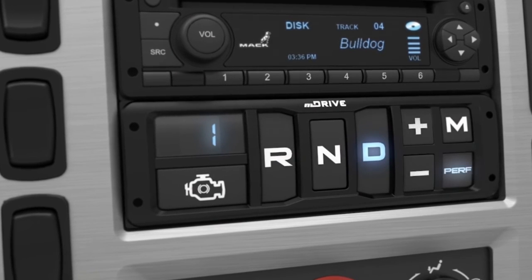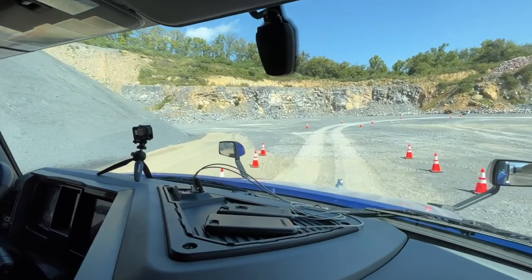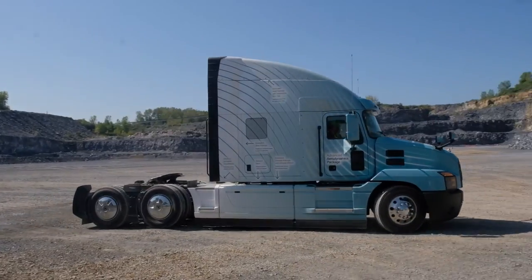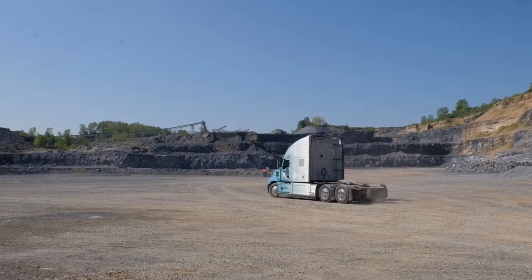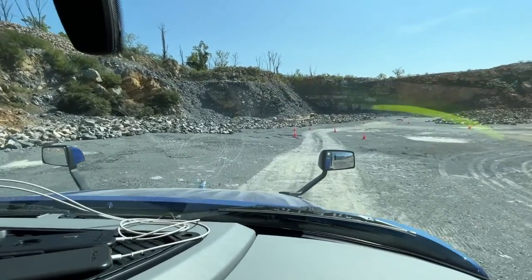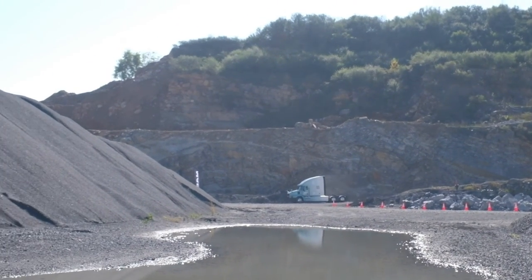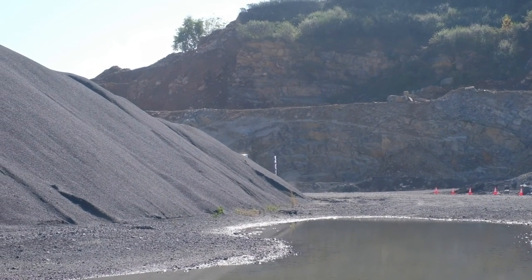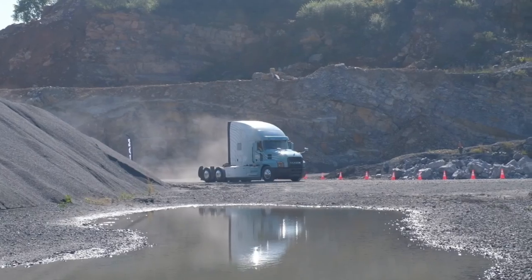Mack also had a couple of Anthem highway trucks on site doing similar demonstrations on a less severe scale. Command Steer is sensitive to road speed — as speed increases, its influence on the steering diminishes. At highway speed with the motor doing almost nothing, the steering feels exactly as you'd expect a non-Command Steer truck to feel. It's invisible until it's needed. In a stiff crosswind, it counters forces trying to push the truck sideways, leaving the driver a little less tired from counter-steering all day. It also responds to a steer tire blowout or if a tire slips off the pavement edge — the driver won't have to fight it.